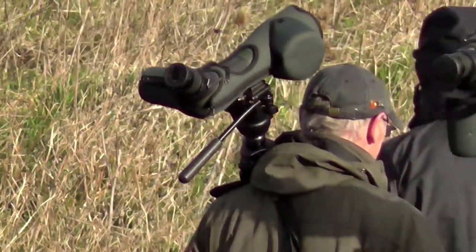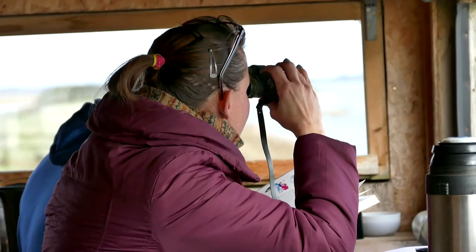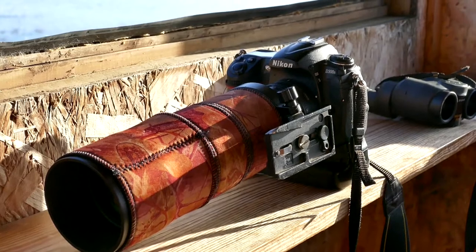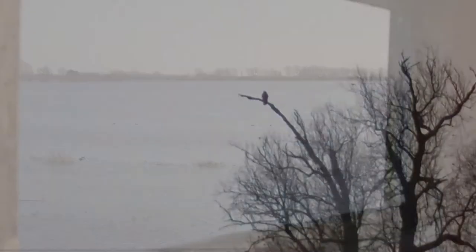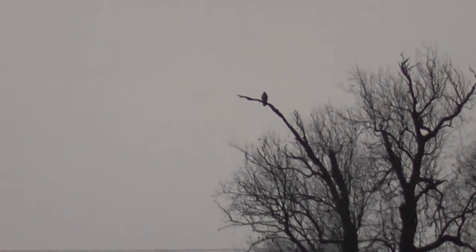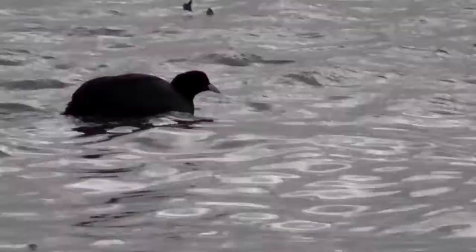There are a few early birders about with scopes at the ready, and we're going to get settled in some of the hides and see what photo and filming opportunities there are. Looking out way over the far side of the Washes there is a bird of prey sitting in the tree. You do get marsh harriers here but I think that's a buzzard.